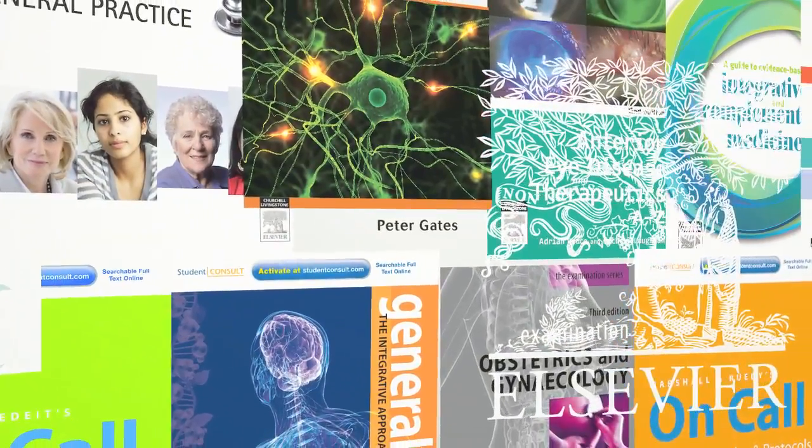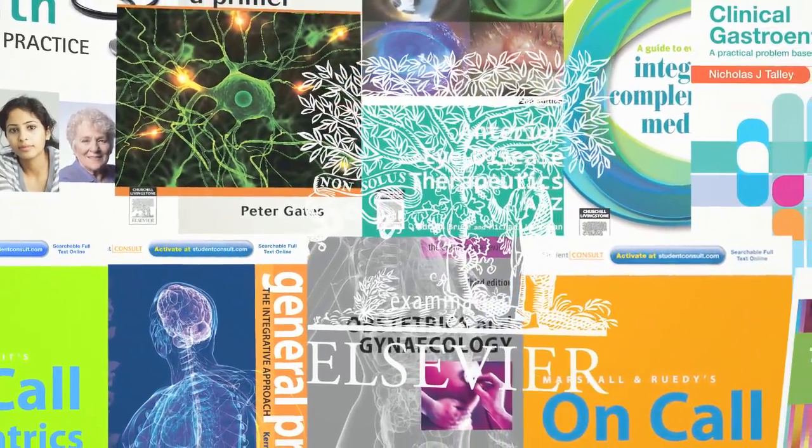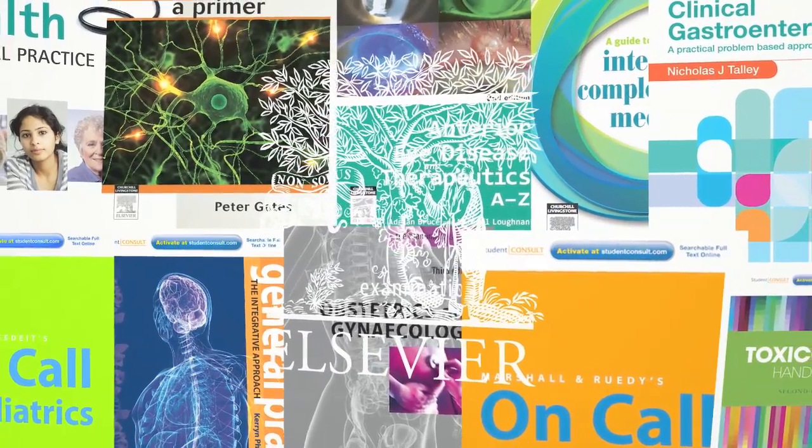For more information on any of these Australian publications, or to order online, please visit us today at elsevierhealth.com.au.